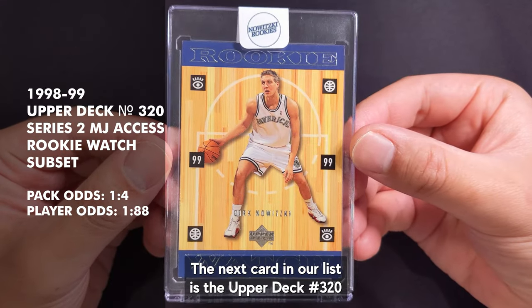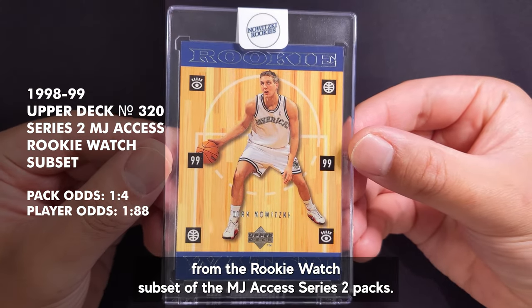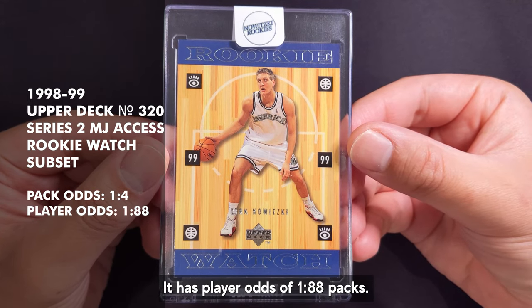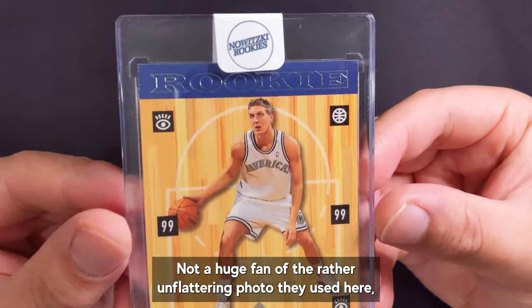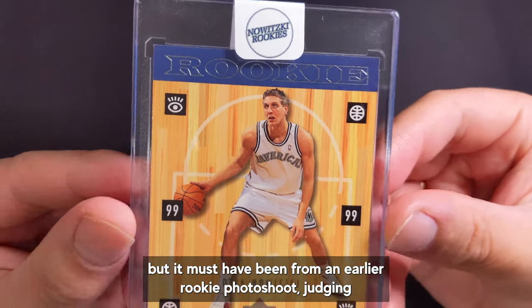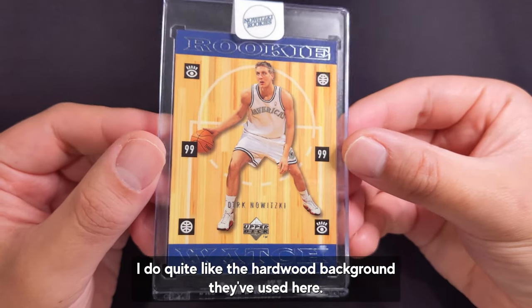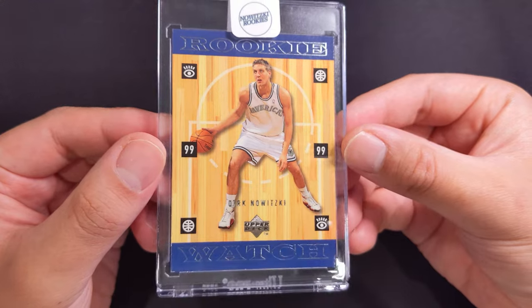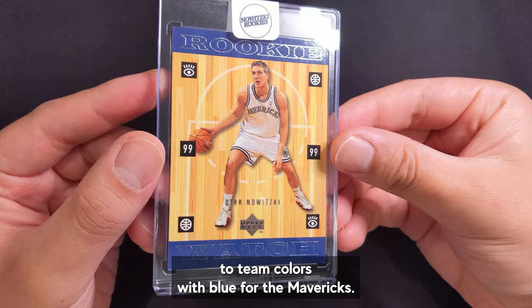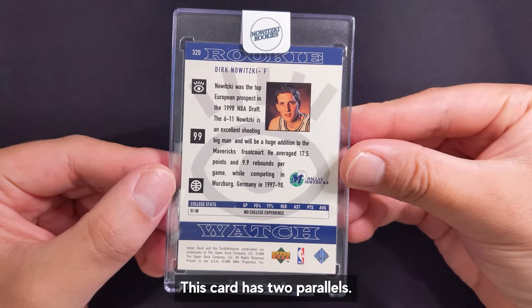The next card on our list is the Upper Deck number 320 from the Rookie Watch subset of the MJ Access Series 2 packs. It has player odds of 1 in 88 packs. Not a huge fan of the rather unflattering photo used here, but it must have been from an earlier rookie photoshoot judging by the unnumbered jersey. I do quite like the hardwood background. The colors used for the Rookie Watch highlights are matched to team colors with blue for the Mavericks. This card has two parallels.